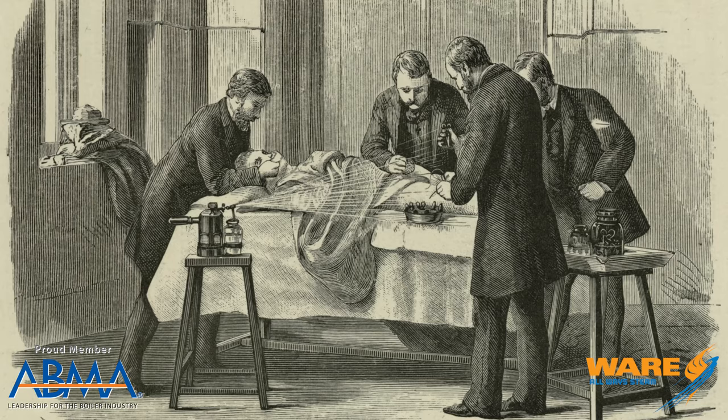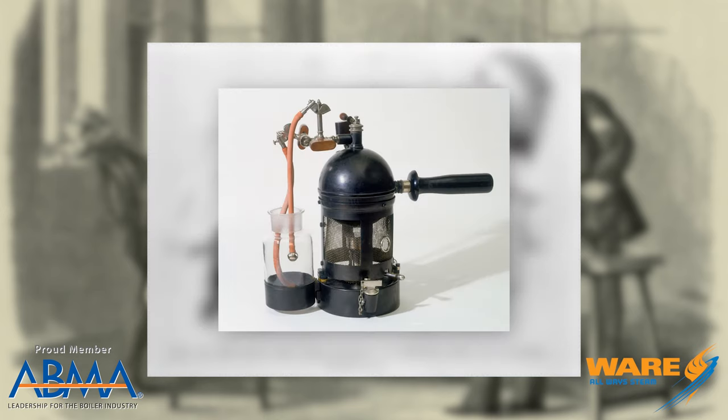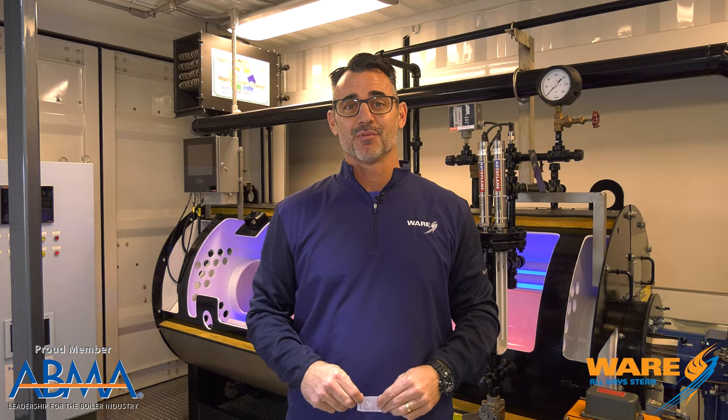Because one of the methods he used was this thing called the carbolic steam sprayer. He filled the vessel with carbolic acid, then created steam, and would literally coat the operating room with the vapor. The vapor carried the carbolic steam and literally drenched everyone — it was like a yellow mist — but it reduced infections in the operating room.